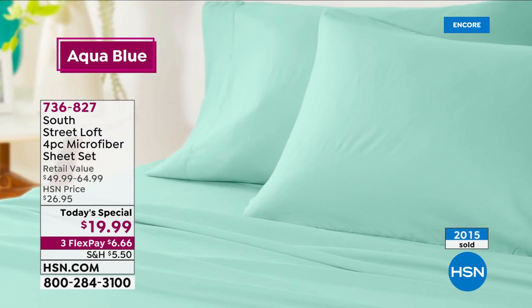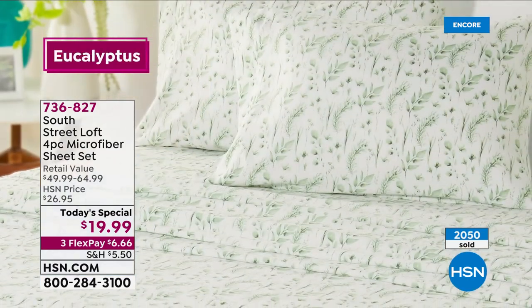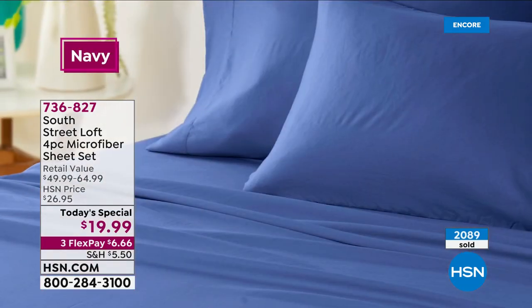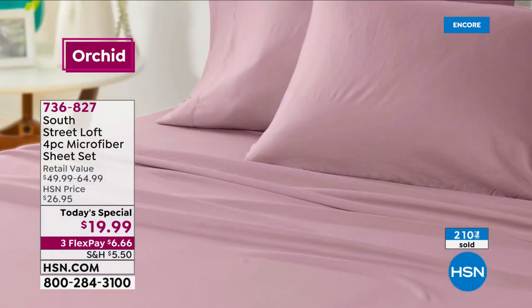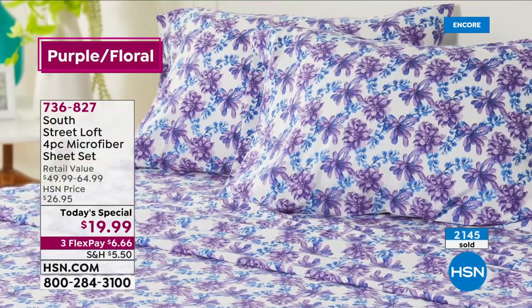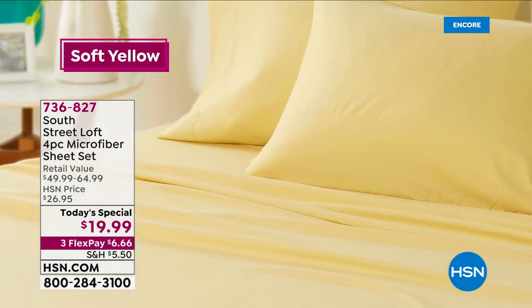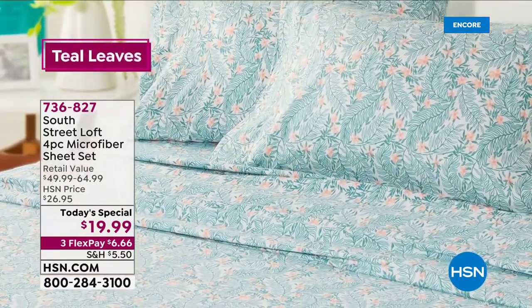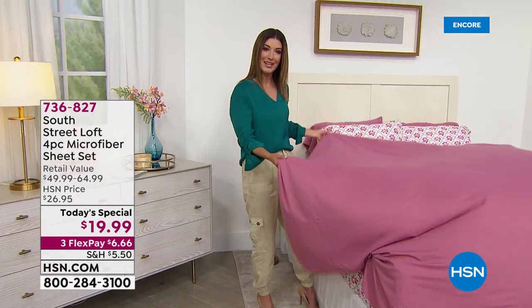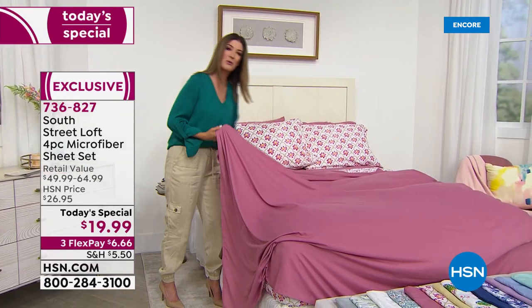It's a great time to stock up — nice on your pocketbook. Already 2,000 gone — so if you want to get in on our Today's Special, jump in. You can place your order online at hsn.com, type in item number 736-827, or call us the old-fashioned way. I don't want you to miss out on your favorite print or solid. Look at how lightweight the sheet is, how breathable it is — look at that wonderful drape. You see how it has a kind of soft, almost parachute-like effect? It's just going to slowly drape and cascade and cradle you in comfort.